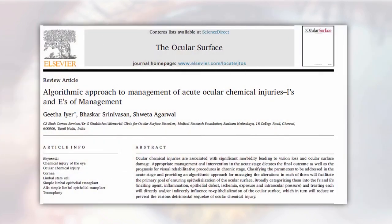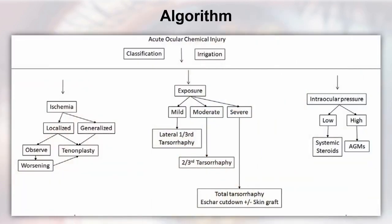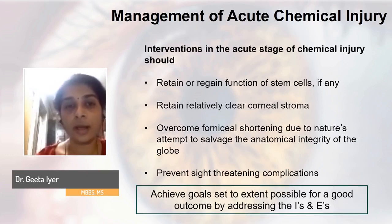We emphasized in our paper an algorithmic approach where each I and E has an effect on the epithelial defect, which in turn affects the complications encountered in chemical injury patients. This is an algorithmic approach to each parameter — how you proceed treating each based on the extent of damage to the ocular surface — so that the goals you set at the start are achieved with a good outcome by addressing the EYES and EASE.